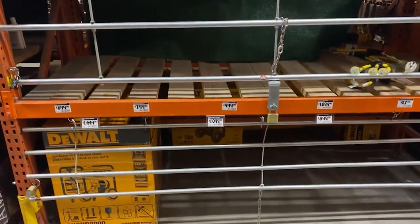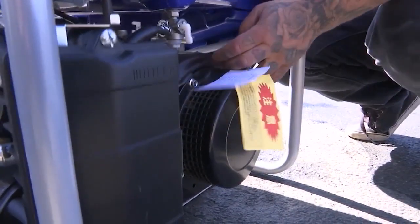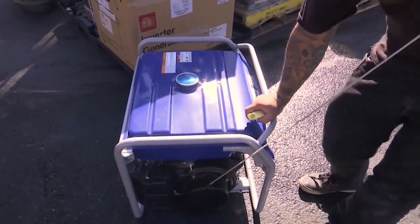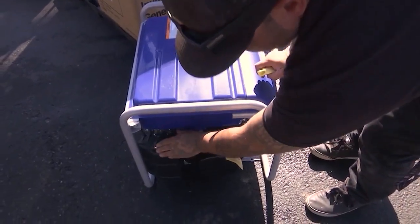Power generator experts say to eliminate the possibility of carbon monoxide poisoning or starting a fire, never use a gasoline or propane-powered generator inside your home. Keep it outdoors and at least 25 feet away from doors and windows. You're dealing with the safety of your property, your home, and your family, and it's very important that if you have any questions, check with an expert.